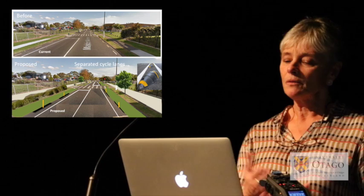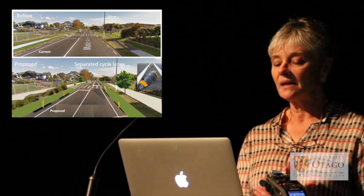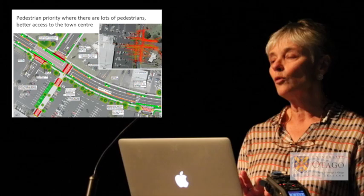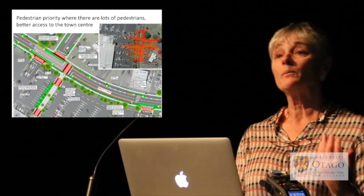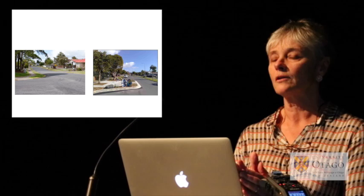In developing the interventions for these streets, we've taken these design principles on board, as well as data gathered on current local transport behaviours and the best evidence from international street design. A collector road in Massey — this is what it looked like before — is getting better pedestrian footpaths, two-way separated cycle lanes, and improved crossings. The crossing locations have been informed by video data analysed on where people naturally cross. For side roads, gateways have been added to narrow the entrance and slow traffic to make the residential streets safer.